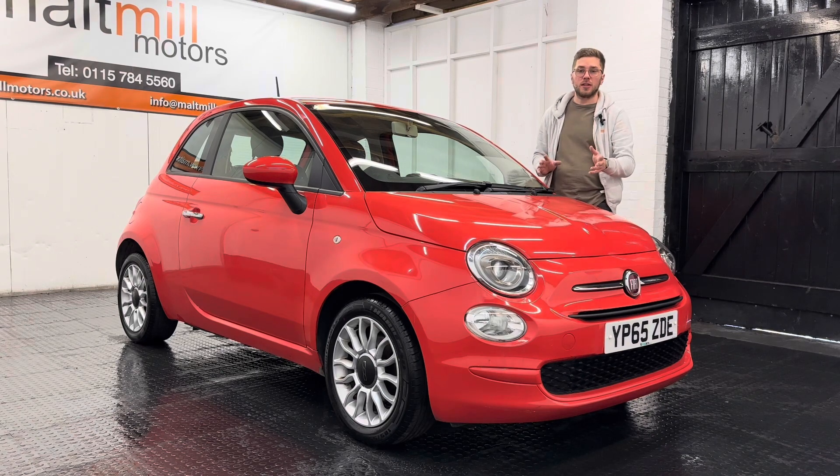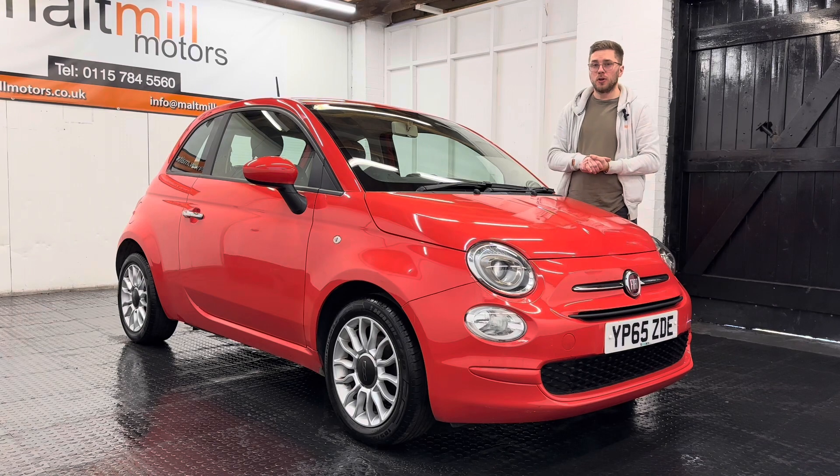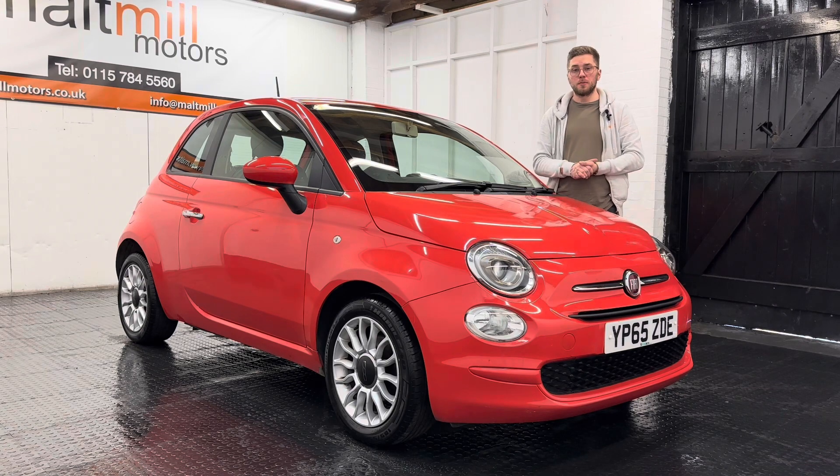There's a couple of nicks and knacks on the exterior as you would expect for any car of this age, maybe the odd one on the interior, but all in all not too bad at all.